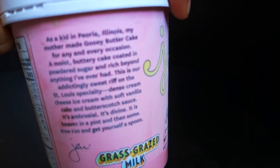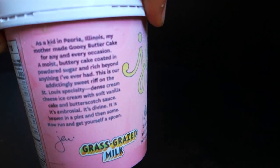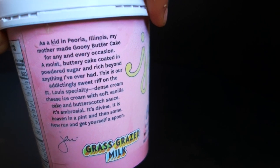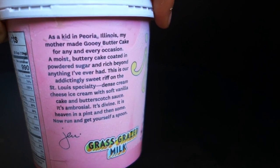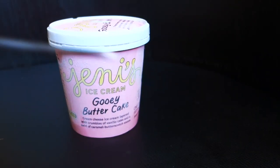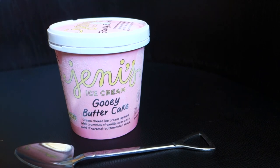[German] Here's the quote — I already read it in the English section. The important part is the last sentence: 'It is heaven in a pint and then some. Now run and get yourself a spoon. Jenny.' Okay, basically only that last line matters — 'Now run and get yourself a spoon, Jenny.' Important, because I did exactly that, and now we're going to do it too. We're going to try it — I'm totally excited.